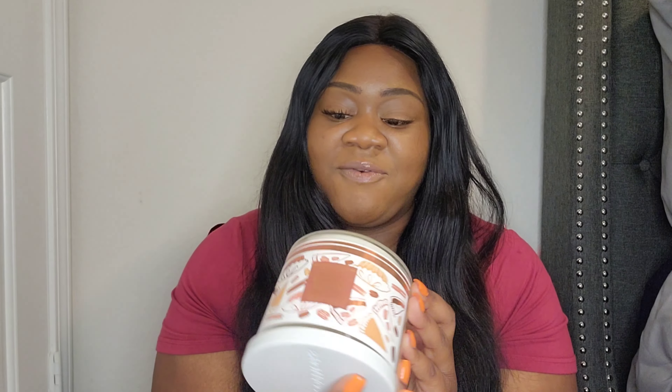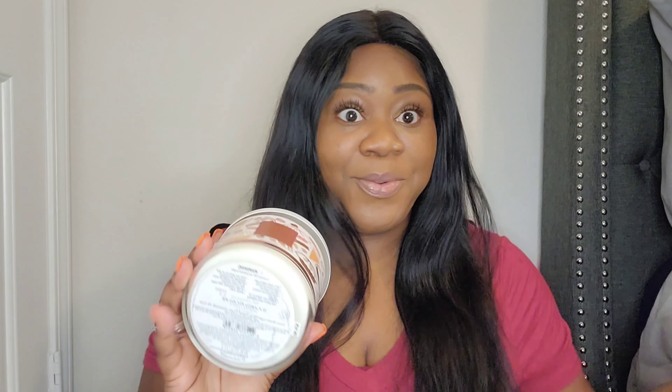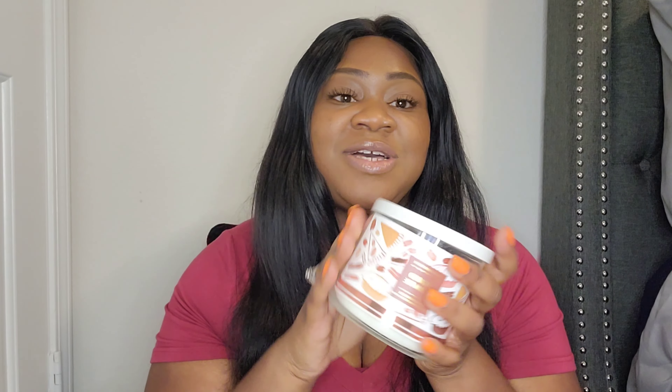On the bottom it has the fragrance notes. The notes for this one are gooey brown sugar filling — and if you've never had pecan pie, then you won't know, but if you have, you know it has that gooey crust. Pecan pie is my favorite pie. It also has notes of toasted pecans, homemade pie crust, and natural essential oils. This smells great. I'm so glad that I bought this one.